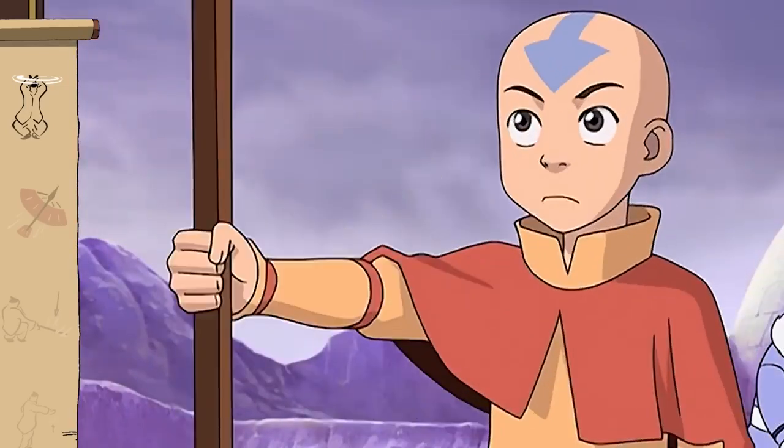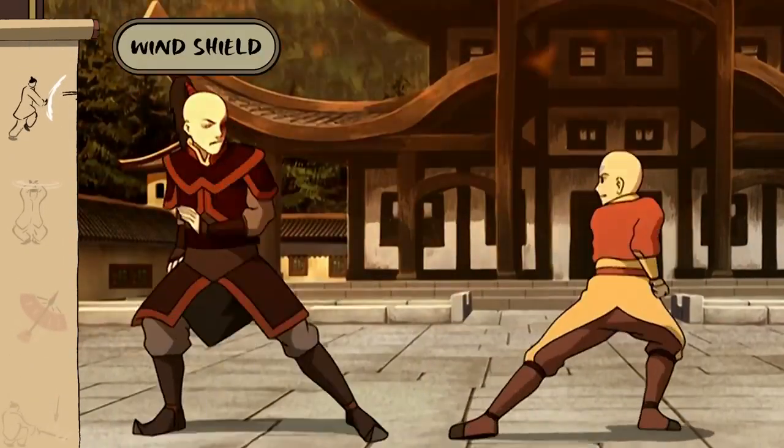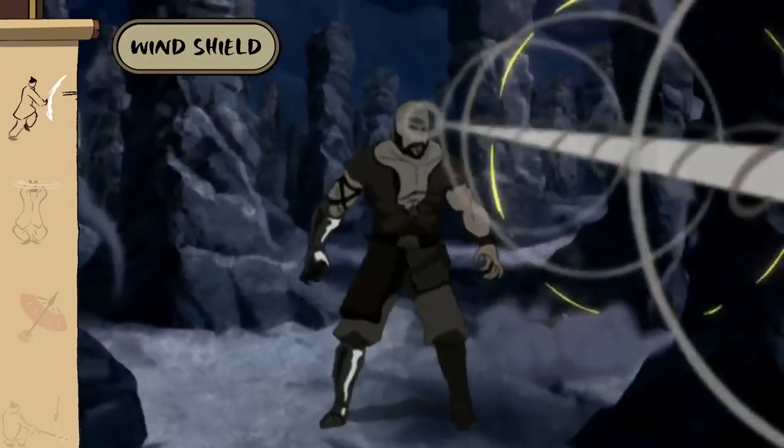If I go with you, will you promise to leave everyone alone? A directly applied windshield may not be the most effective, but it can still provide explosive results.